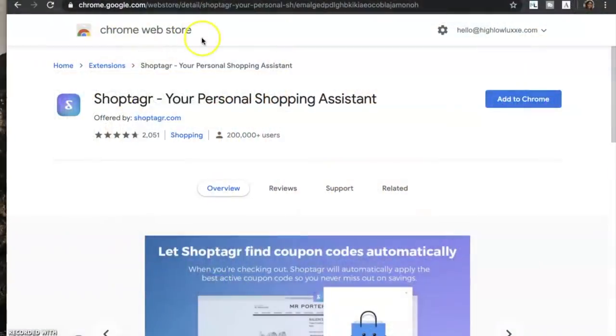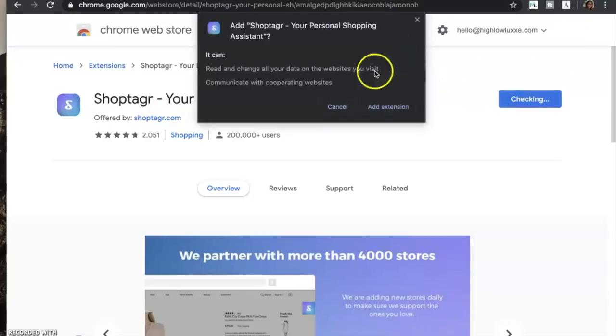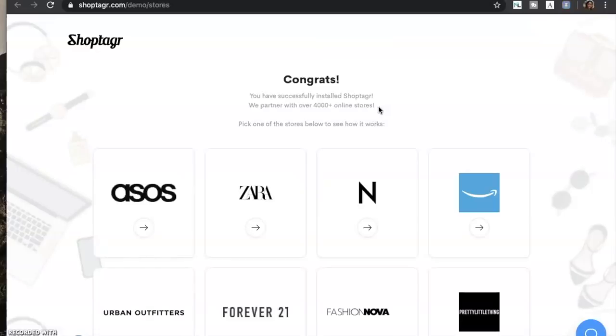So first up, what you want to do is go to the Google Chrome store and type in ShopTagger. That's what you see right here. Then you're going to add that to Chrome — you're going to download the extension. We want to add the extension and it will let you know when it is completely downloaded. Congrats, we have it installed now.